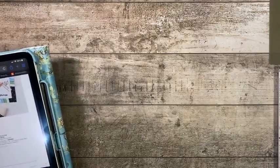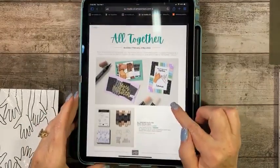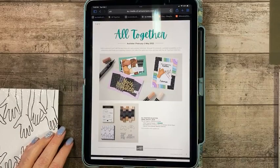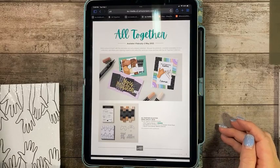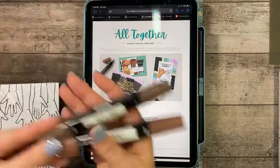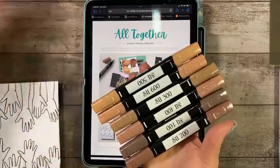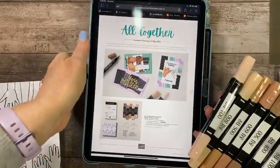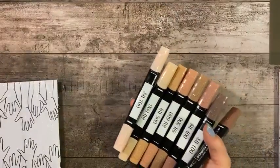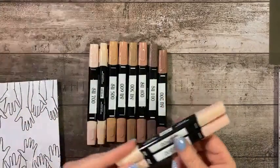Let's talk about some new product that came out today. Stampin' Up! has done an early release of the Altogether collection, and it comes with 10 new Stampin' Blends. They are a little different from our regular Stampin' Blends — rather than having names, they're numbered. They do come in a two-pack.